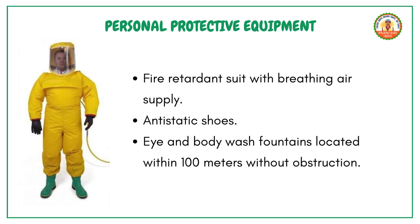Personal protective equipment, PPE. To protect against the hazards associated with the Grignard reaction, use a fire retardant suit with breathing air supply and antistatic shoes. Eye and body wash fountains should be located within 100 meters without obstruction.